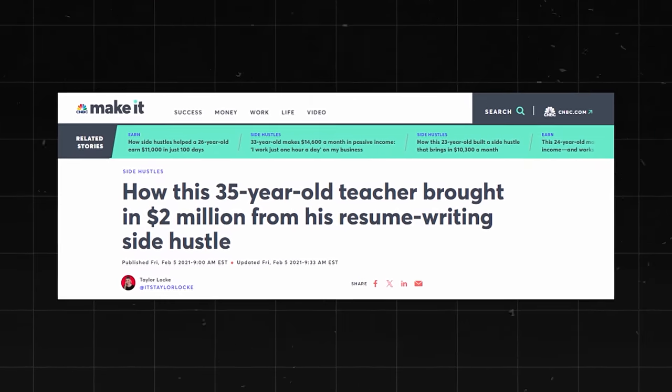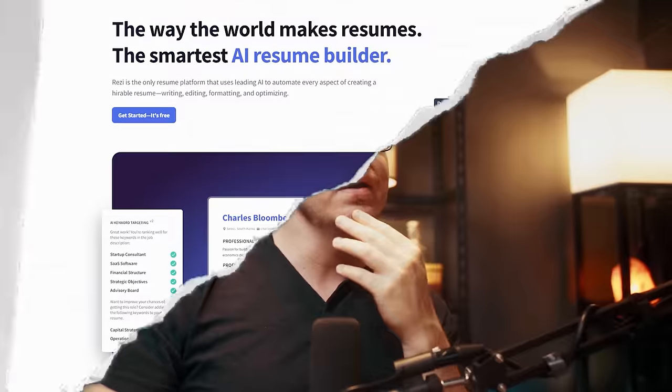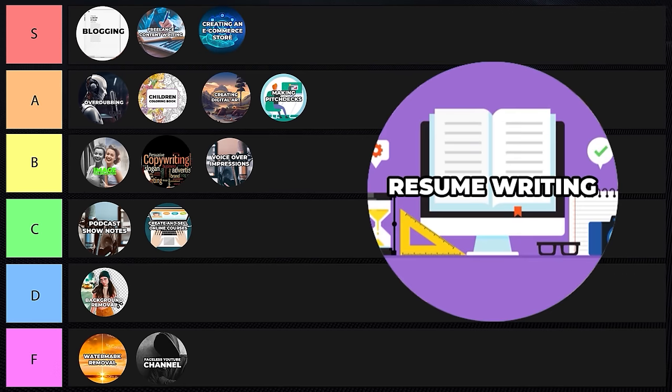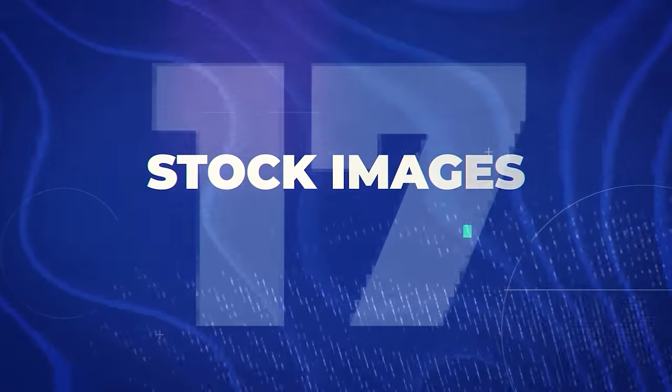Resume writing — there's a good tool called resi.ai. It won't write your entire resume, but it lets you tailor your resume to a specific job description. There's a 35-year-old teacher who brought in two million dollars from his resume writing side hustle, probably heavily utilizing tools like this. There's also opportunity in job application services — actually applying to jobs for people. I'm giving resume writing a B tier status.